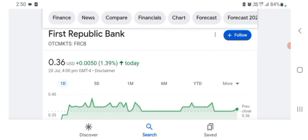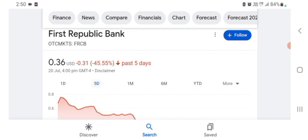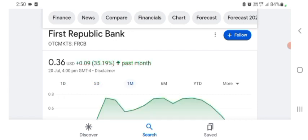The stock was trading at $0.36 US dollars with 1.39% positive in a day. Five days before, the stock was 45.55% negative in a day. We can also see the stock one month before was trading at 35.19% positive in a day. We can easily see the stock was volatile.